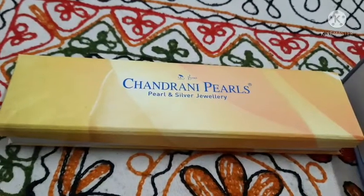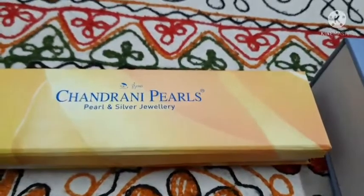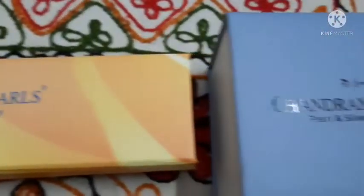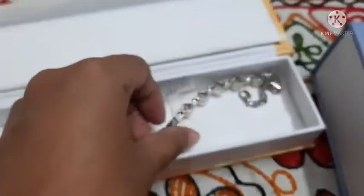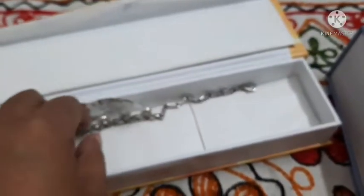Hello friends, today I will show you two products that I bought from Chondrani Pearls. I bought it from the Barakpur branch of Chondrani Pearls, but in any branch of Chondrani Pearls these jewelries are available. The first one is this nice slick bracelet.